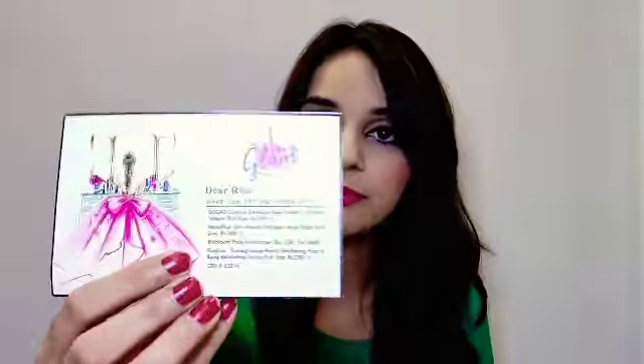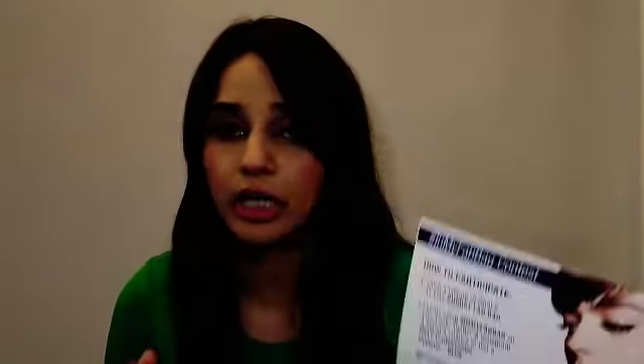The theme for this month is 'Own the Glam.' There is an info card and a contest card — you just have to click a picture of your Fab Bag August box and tag Fab Bag on Facebook, Instagram, and Twitter. You can then stand a chance to win a NYF professional eyeliner in blue. I'll mention the details in the description box.